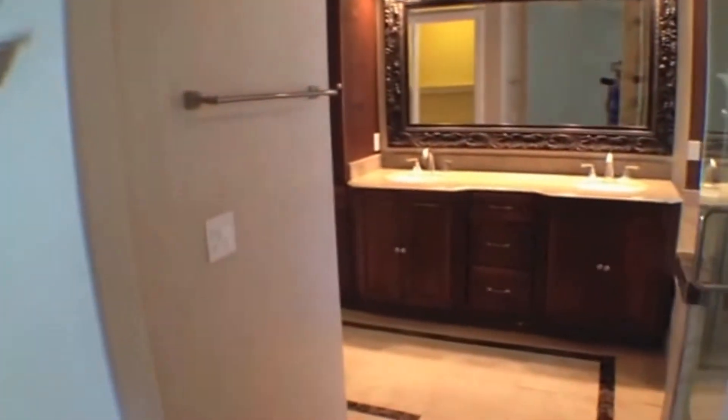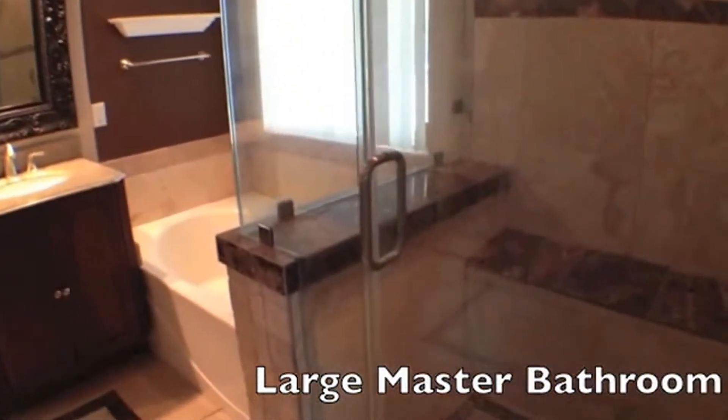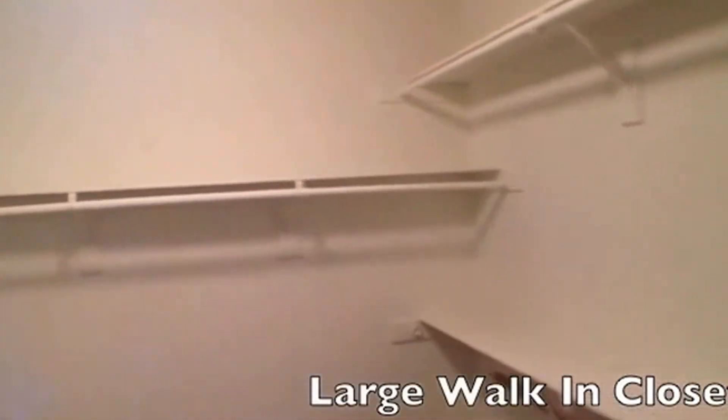And here we are in the master bathroom — this is beautifully upgraded. It's got a stand-up tile shower, separate soaking tub, nice view of the backyard, beautiful mirror, dual sinks, and a separate water closet to the left, as well as a very large walk-in closet. This is one of the two walk-in closets here in this room. Another look at that beautiful shower and tub.